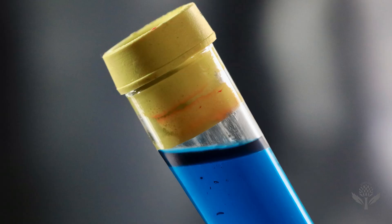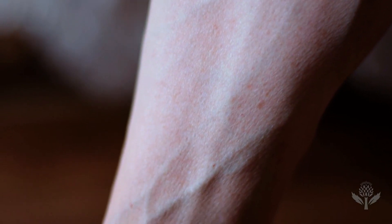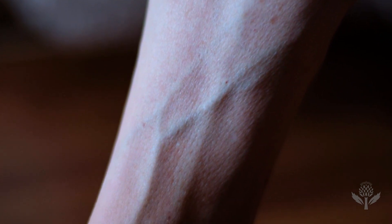Contrary to popular myth, human blood is never blue. Veins only look that color because of how human tissue interacts with light.